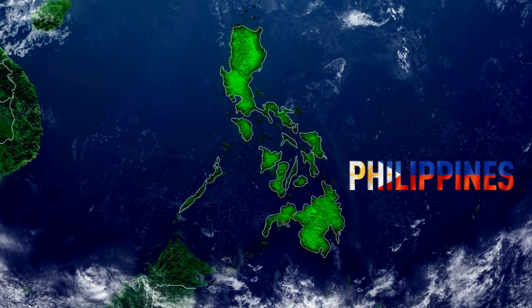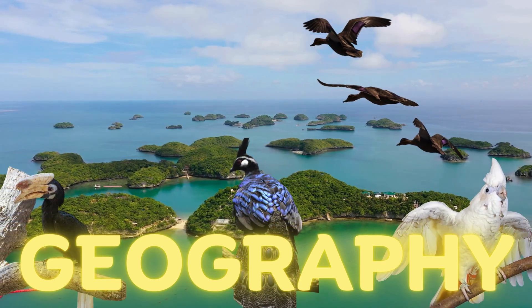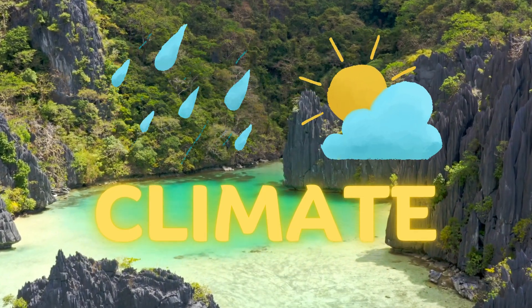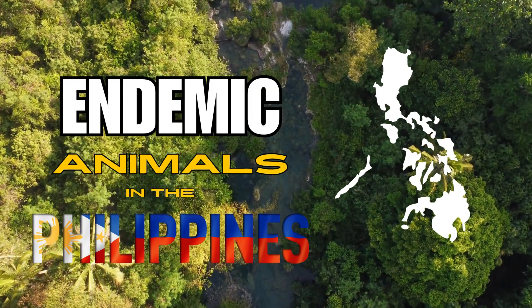Hi kids! The Philippines is home to a rich diversity of endemic animals due to its unique geography and climate. Come, let me introduce to you some of the endemic animals in the Philippines.